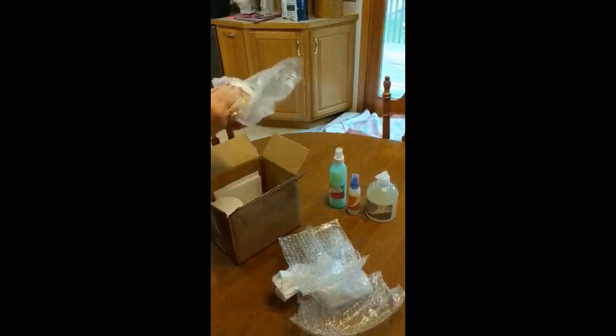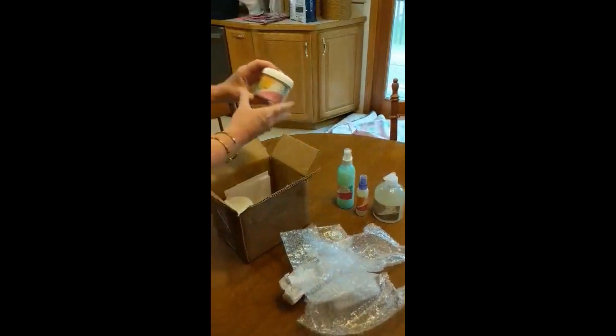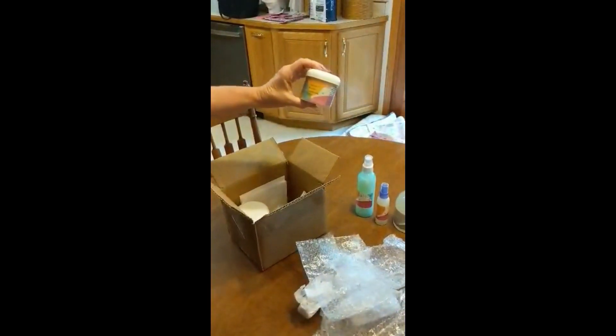It's nice to have that little refresh spray — I can carry it around with me. And then the moderate moisture conditioning butter.